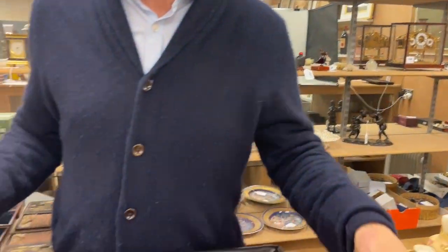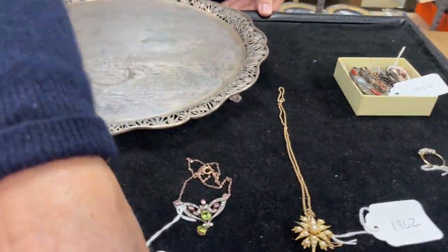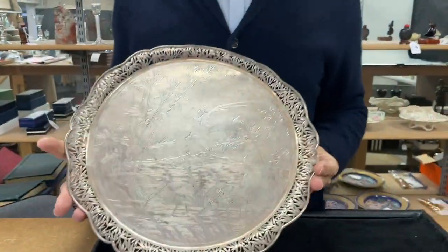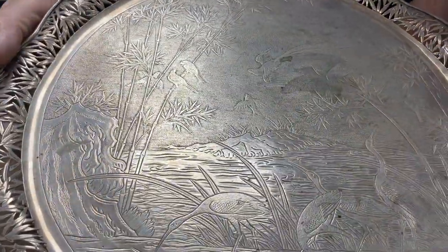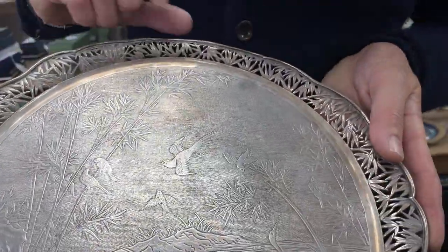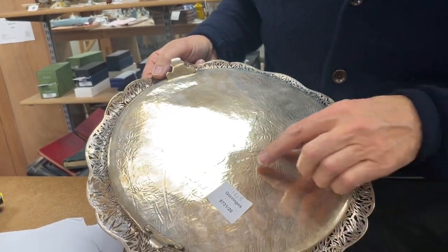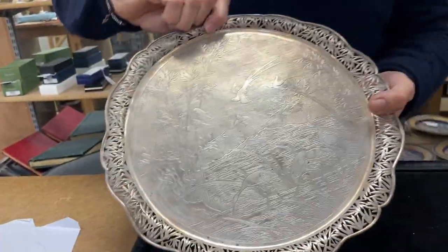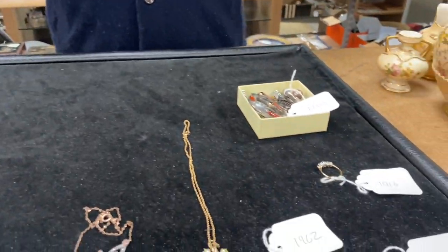Here in the silver: a big piece of Chinese silver. You see this pierced border quite commonly, but the engraving is unusual — quite an engraved centre. We've got marks on the back, something like Wang Hing. The 90 standard for the silver — it's not 925 — so that's quite nice.